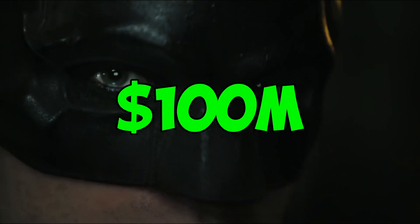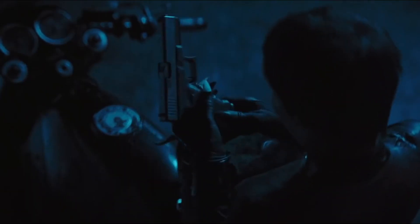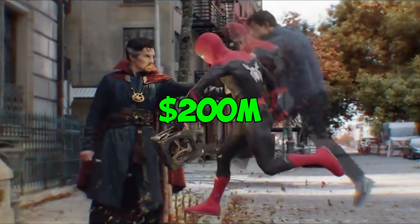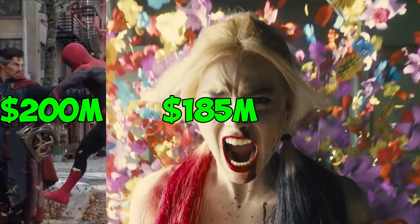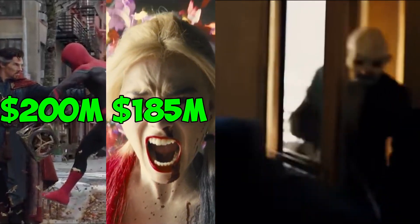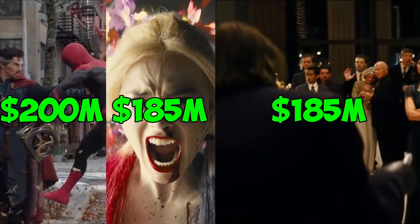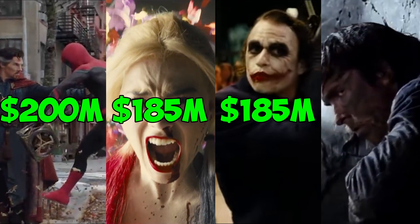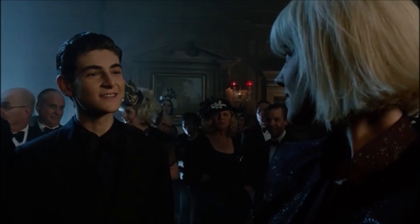The Batman had a production budget of $100 million, which compared to recent superhero movies is relatively small. Spider-Man: No Way Home had a budget of $200 million, The Suicide Squad had a budget of $185 million, and even looking back at previous Batman films, The Dark Knight, which released in 2008, had a budget of $185 million, and Batman Begins, released in 2005, had a budget of $150 million.